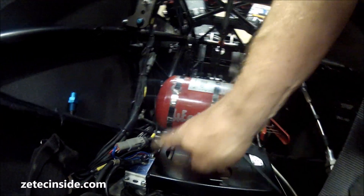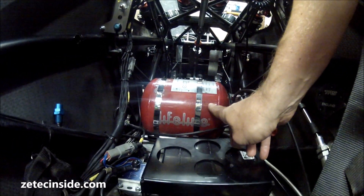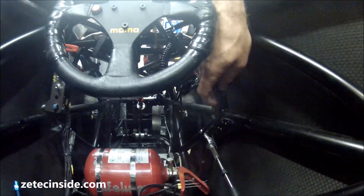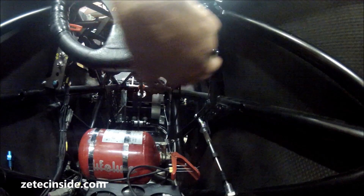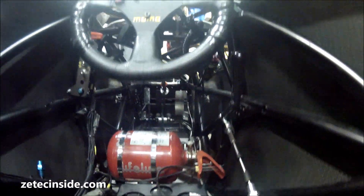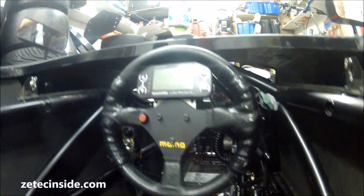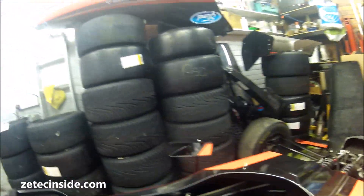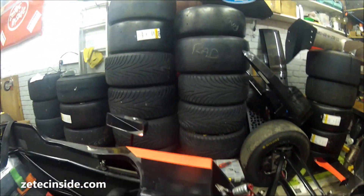There's the battery isolator, and we've also got a rather large fire extinguisher. This is the gear selection just here, and it moves this Bowden cable which goes to the gearbox. It's sequential so you don't need to use a clutch other than for first gear, and it automatically blips the throttle for you on the downchange.